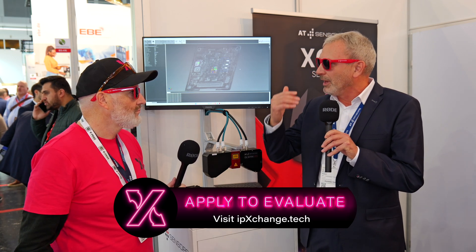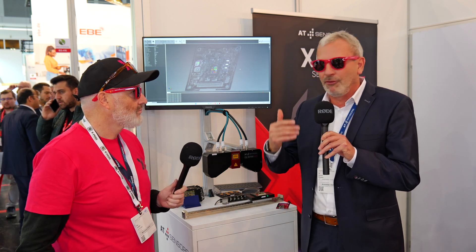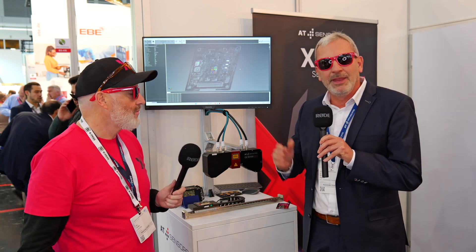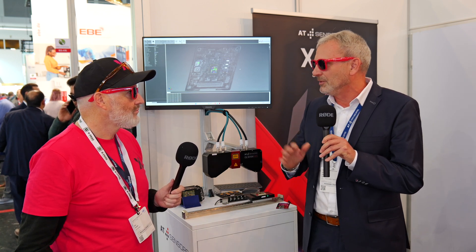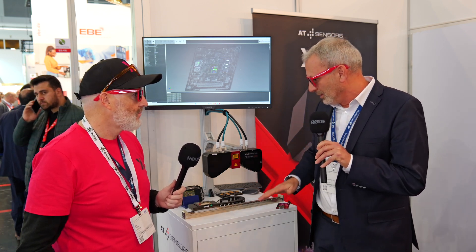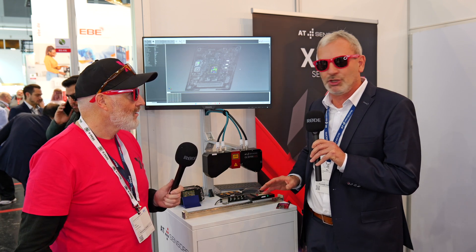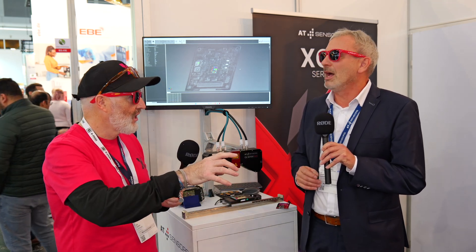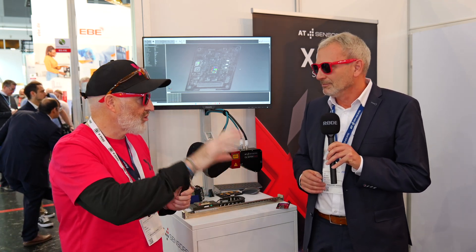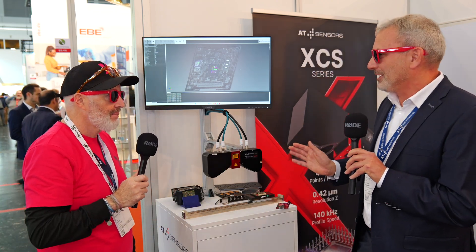It's not a technology you would choose for looking 100 meters away, like what you would do with a car for collision avoidance. There we use other technologies like time-of-flight sensing. But for general robot vision and quality assurance of small parts, we are absolutely in the sweet spot of industrial vision.